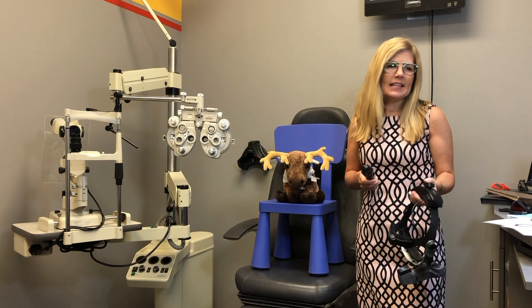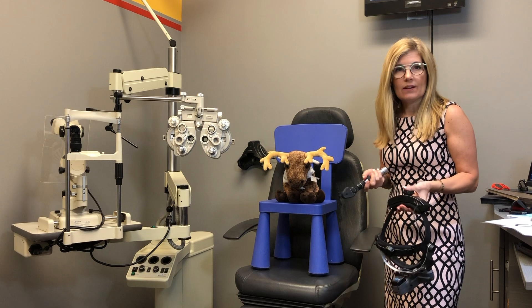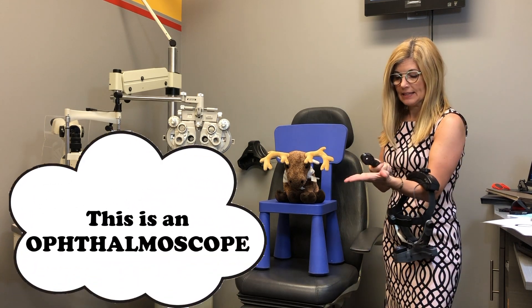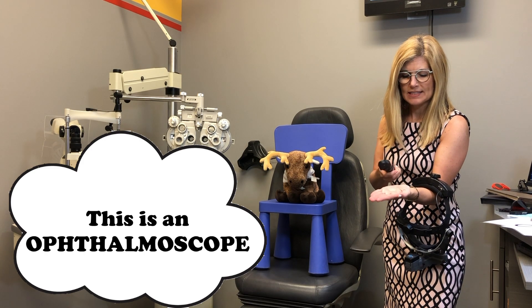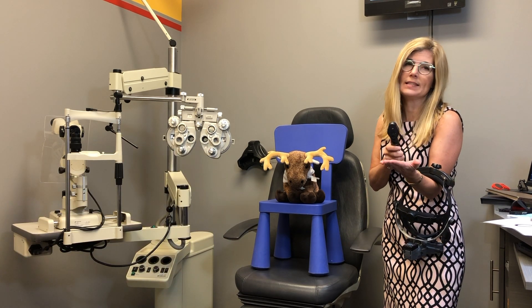The last test that I really want to get in, besides my bonus tests at the end, is to take a look at the health of your eyes. I can use a light like this, and I'll show you that it doesn't tickle or itch — just so you know what's coming — and it's quite a dim light.